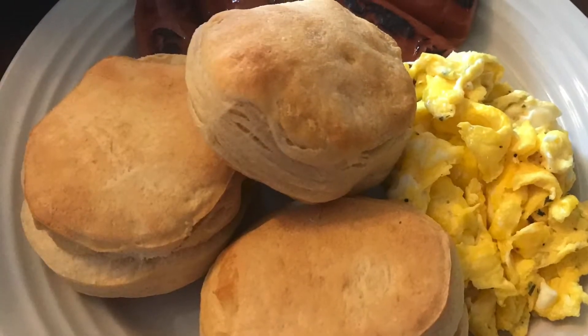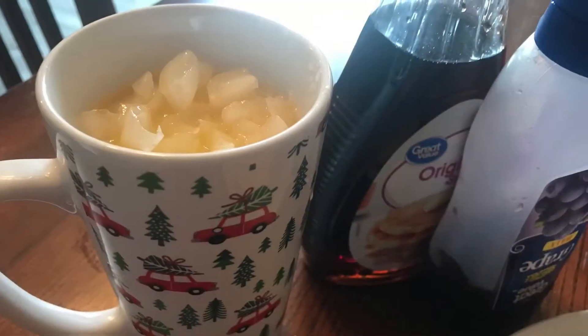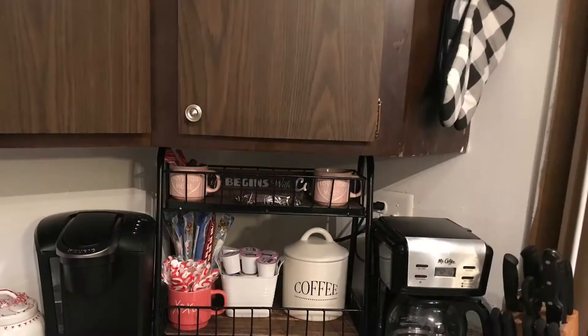Hi guys, welcome back to Estella Wilson Creations. Today I started my morning off with a nice breakfast. I don't get to cook a lot, so it was nice to just sit down and eat some breakfast.